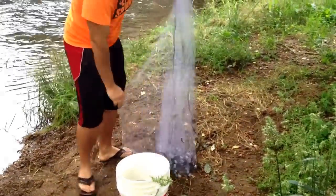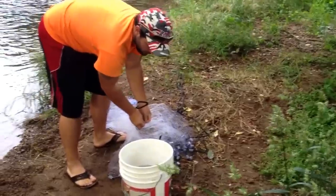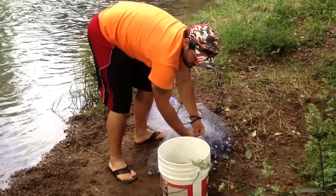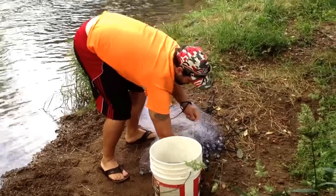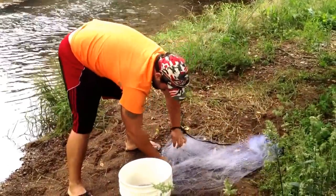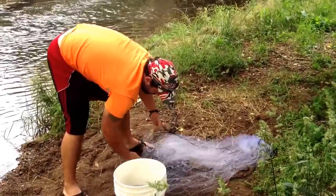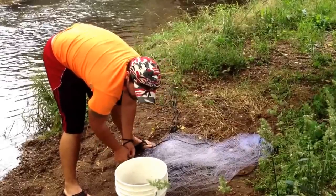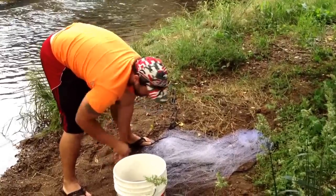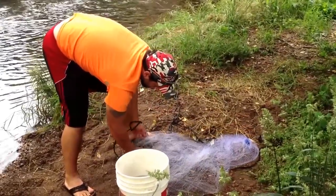I know most of y'all pay $4, $5, $6 a dozen for medium minnows, and probably don't get two or three dozen. It's so expensive. We're in about six minutes here and there's probably two to three dozen minnows in here. It cost me exactly nothing.